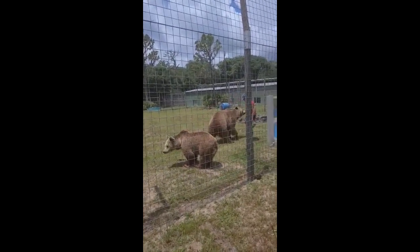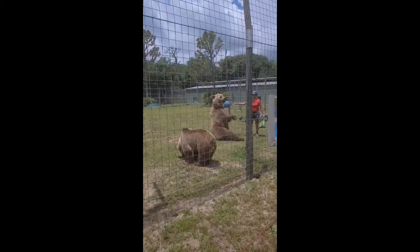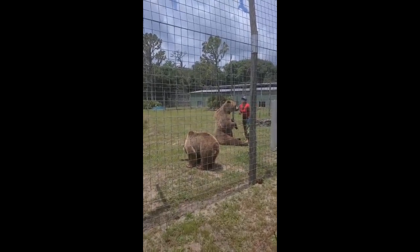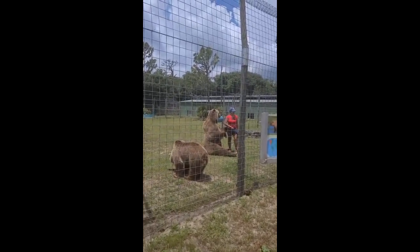How happy is he? He's a good boy. He's a real life teddy bear. Isn't he gorgeous? He weighs over 700 pounds.